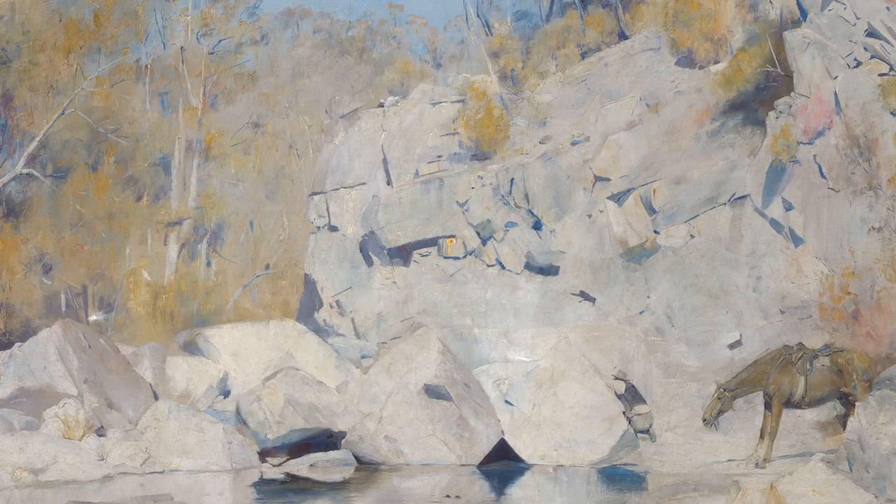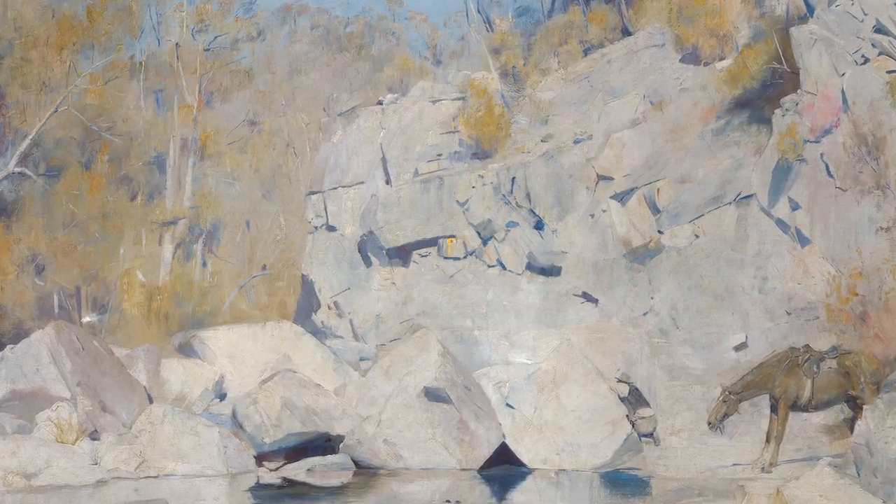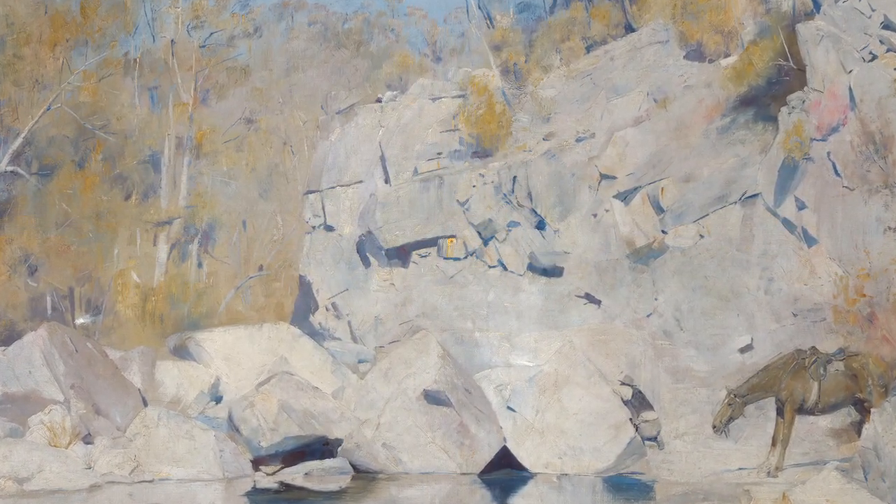The mood of this painting, however, is quiet rather than heroic, which suggests that Roberts was as much interested in conveying the poetry of the landscape as he was in telling a story.